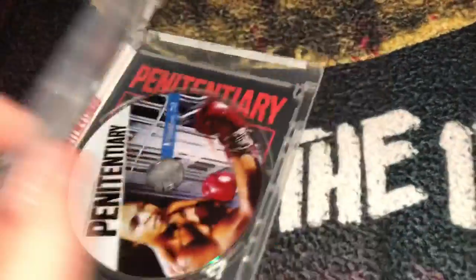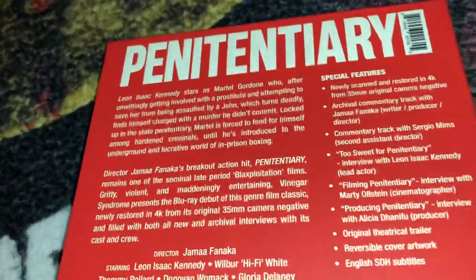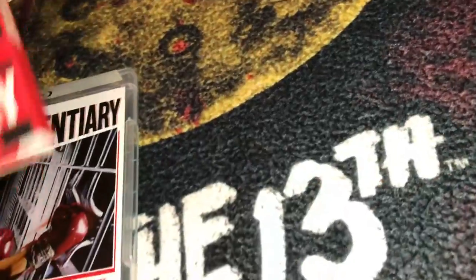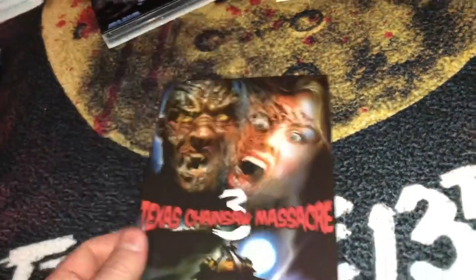It has a reversible cover and a really nice slip. It feels good to complete holes in the collection — I now have Part 1 and Part 2 on Blu-ray as well as the Arrow Video DVDs. I'm glad to have that taken care of.